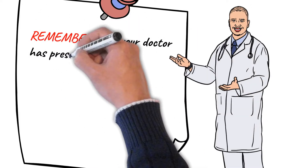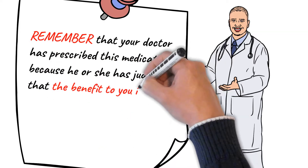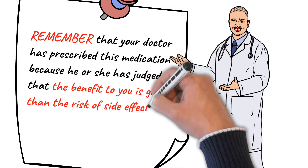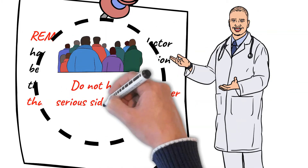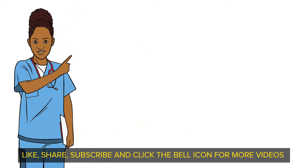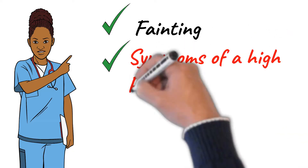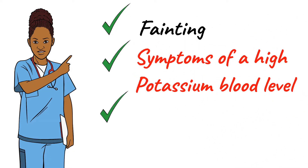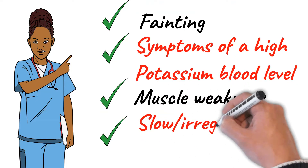Remember that your doctor has prescribed this medication because he or she has judged that the benefit to you is greater than the risk of side effects. Many people using this medication do not have serious side effects. Tell your doctor right away if you have any serious side effects, which includes fainting, symptoms of a high potassium blood level such as muscle weakness, or slow or irregular heartbeat.